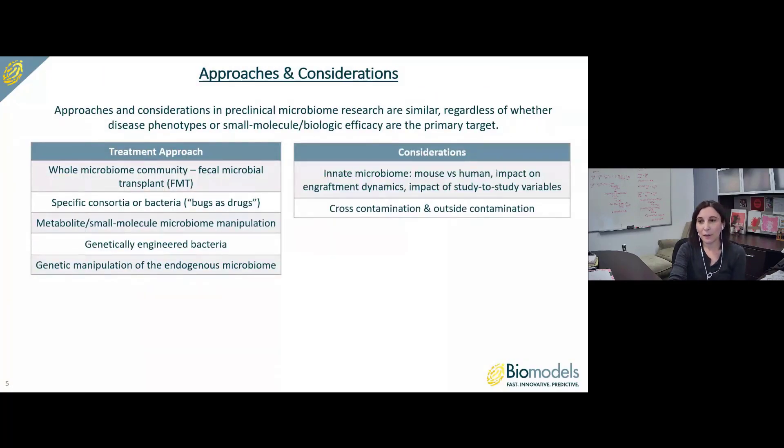Approaches and considerations in preclinical microbiome research are similar regardless of whether disease phenotypes or small molecule or biologic efficacy are the primary target. At Biomodels, we've worked with administration of whole microbiome communities, typically fecal microbial transplants or FMTs — mouse-to-mouse FMTs and human FMTs from healthy controls or patients with a disease of interest. We've also worked with specific consortia or species of bacteria, colloquially known as 'bugs as drugs,' metabolites, small molecules, genetically engineered bacteria, and CRISPR-based approaches.